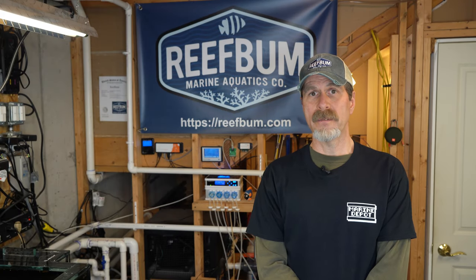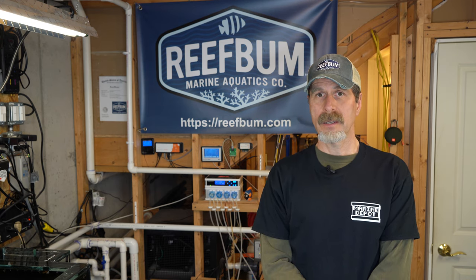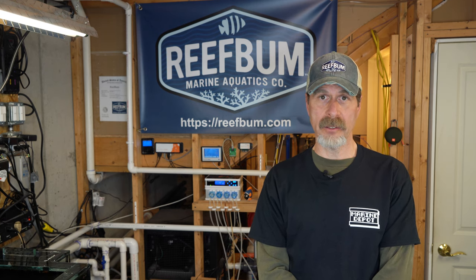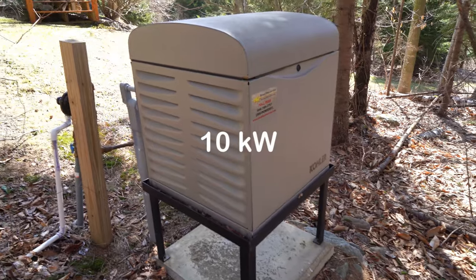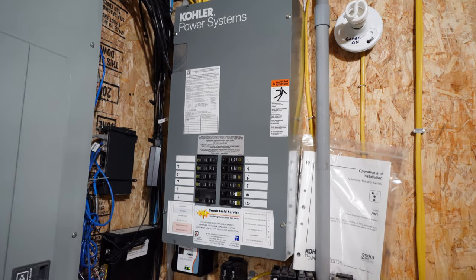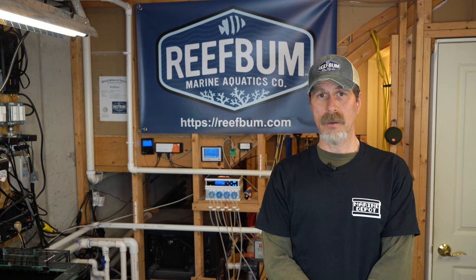Let's talk about preventing disaster with the reef tank. Number one on my list is a generator. I feel so strongly about having a generator that I actually have two of them. I've got a full house backup generator that's 5,500 watts, and it powers most of the key items in the house as well as most of the equipment in my two systems.